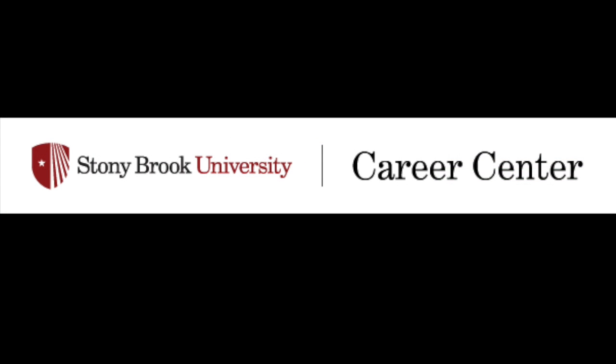Thanks for tuning in to So You Want to Work on Campus. If you have any questions, come visit the Career Center located at the bottom of the Zebra Path.